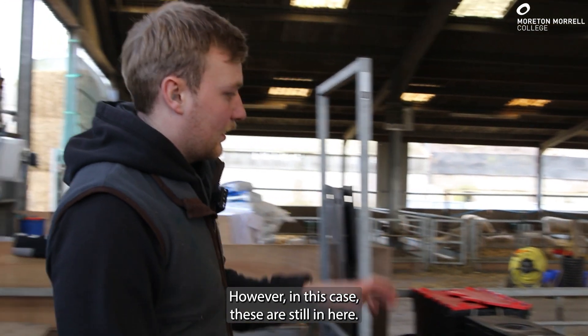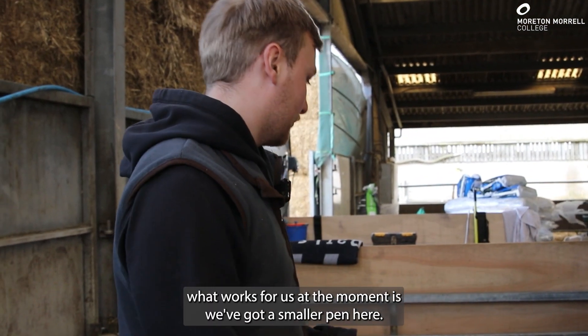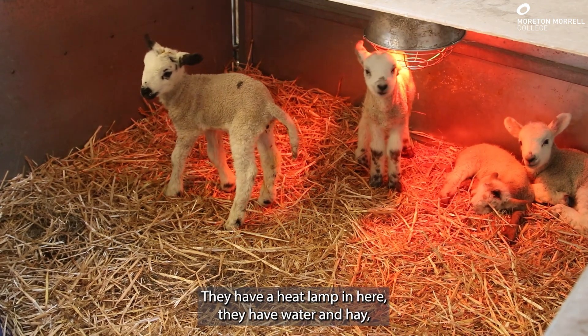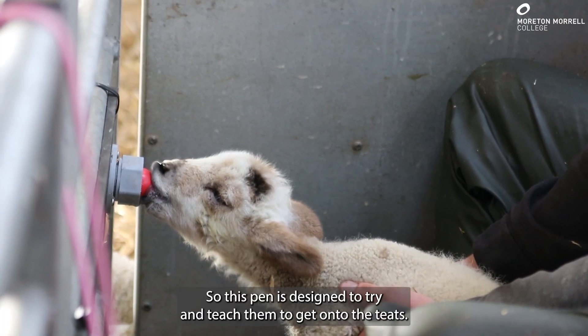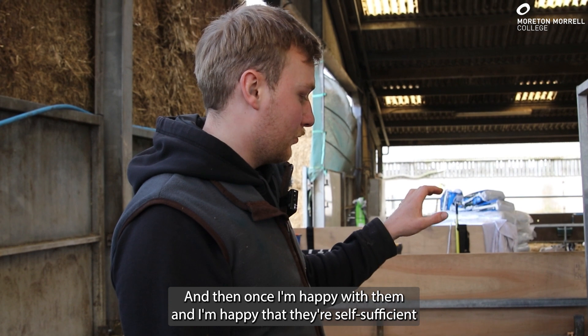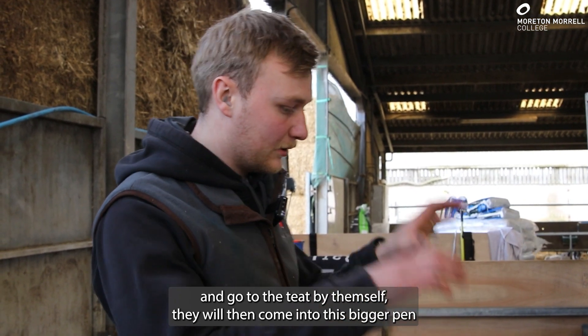However, for our setup, what works for us at the moment is we've got a smaller pen here. This is where they'll first come — they have a heat lamp in here. They also have these teat feeders. This is an automatic system, so this pen is designed to try and teach them to get onto the teats, and then once I'm happy that they're self-sufficient and go to the teat by themselves, they will then come in.